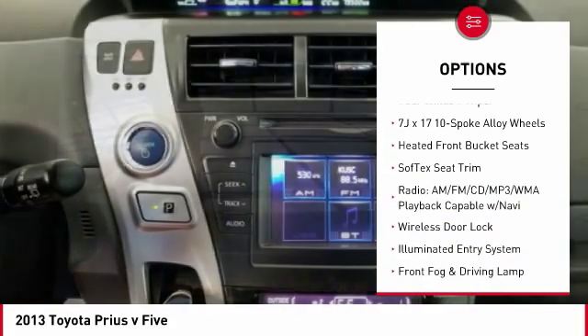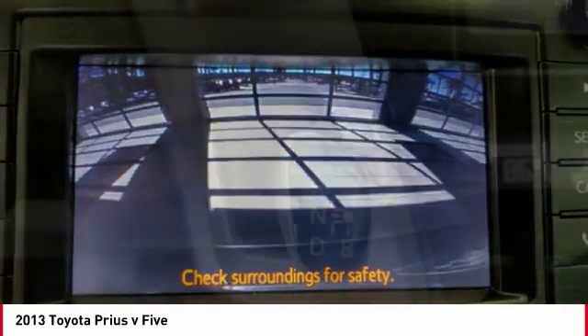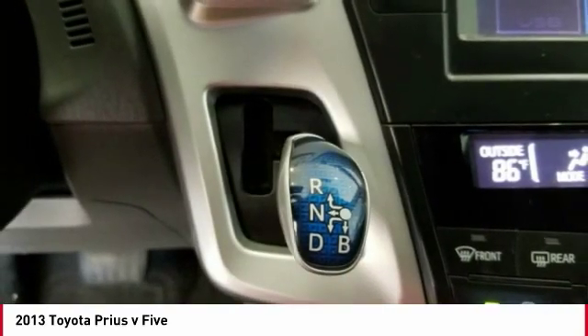Front wheel independent suspension, four wheel disc brakes, speed control, rear window defroster, and rear window wiper.